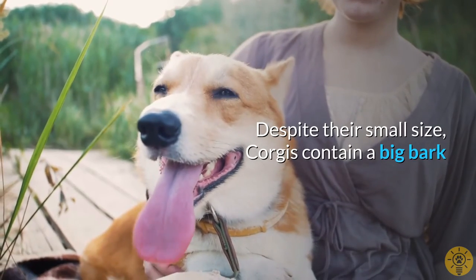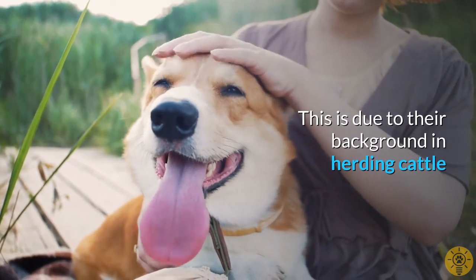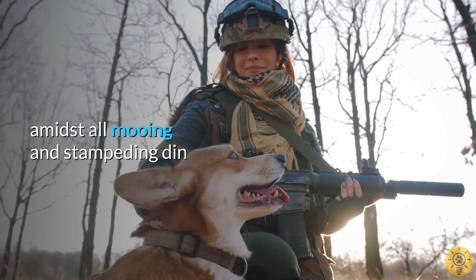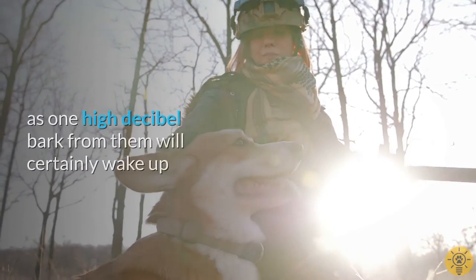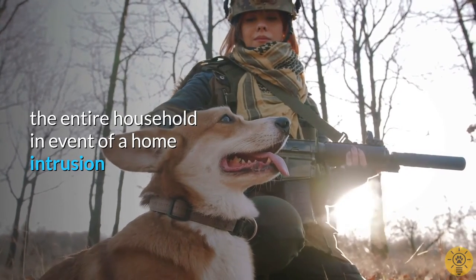Despite their small size, Corgis have a big bark. This is due to their background in herding cattle, where they had to make themselves heard by their owners amidst all the mooing and stampeding din. This characteristic also makes them ideal watchdogs, as one high-decibel bark from them will certainly wake up the entire household in the event of a home intrusion.